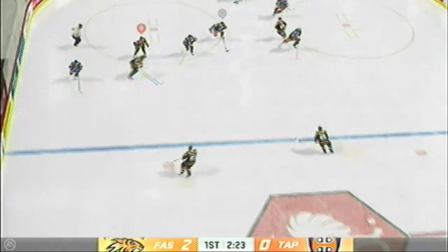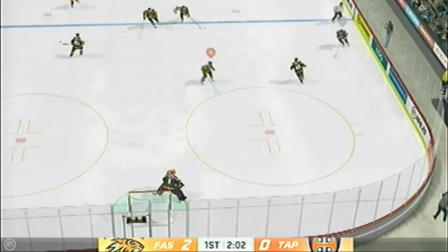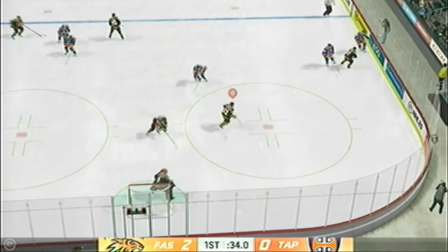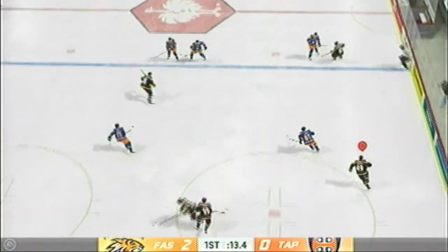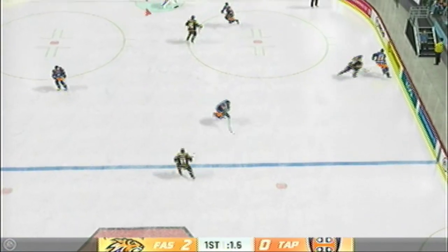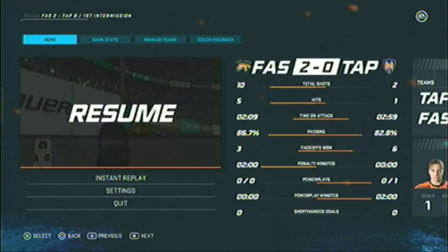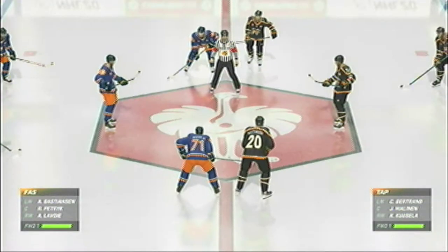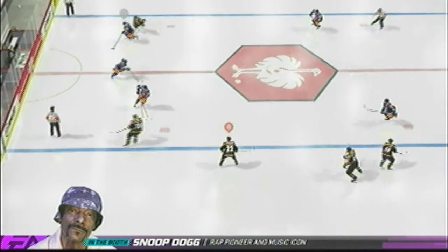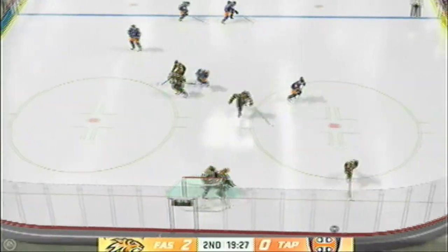The puck is dropped and we are back underway. Up along the wing and a stick in the lane ends the rush. Johansson carrying it ahead, rips it along the wall — too much traffic in front. Looking to make something happen in the offensive zone. Lots more action on the ice continues in period two. Snoop Dogg joins us here on EA Sports — what a treat to be joined in the broadcast booth by the Dogg Father himself. Snoop Dogg is here tonight in NHL Club. Let's go! What a pleasure!